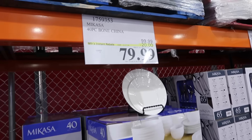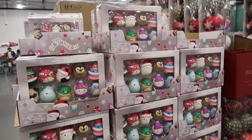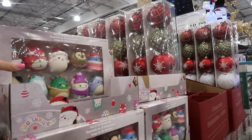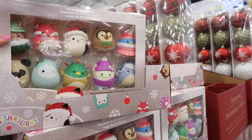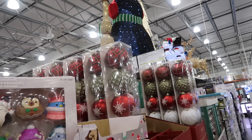Got one in gray. The bone china 40-piece set from Mi Casa is down to $79.99, regularly $99.99, until the 17th. There's also a new Squishmallow ornament set on sale until the 20th — 10 ornaments, so cute, down to $19.99, regularly $26.99.